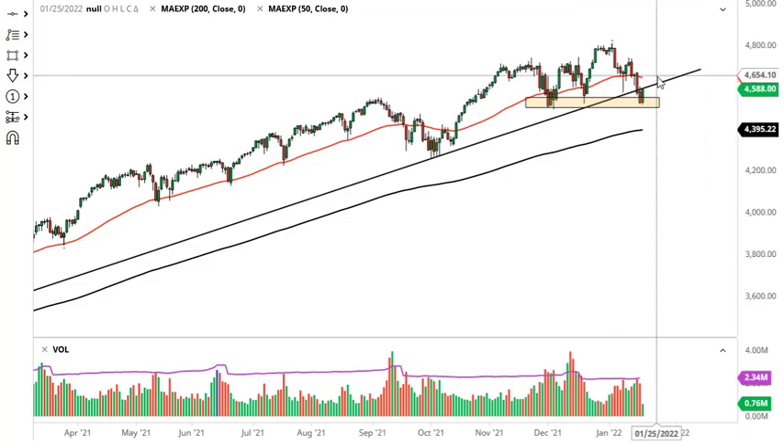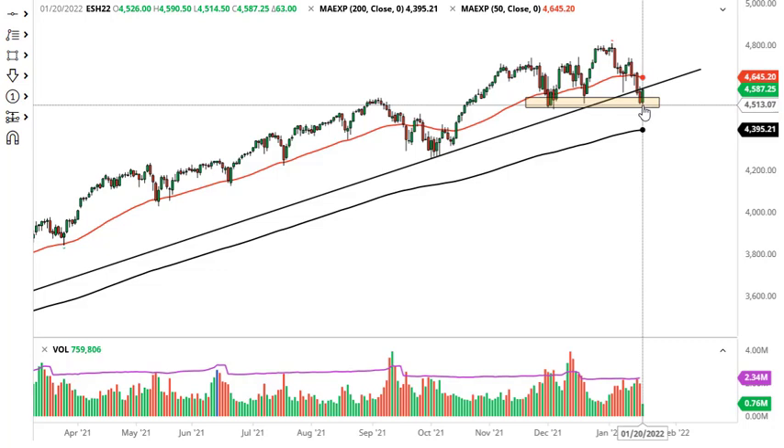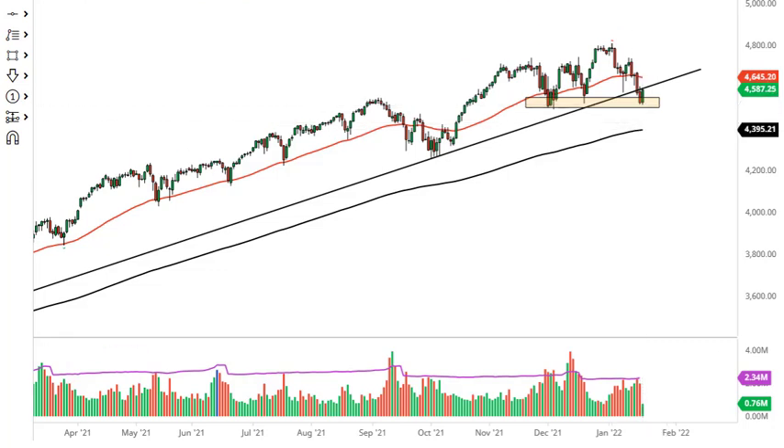However, if we break down below 4500, then I'd be a buyer of puts, perhaps reaching towards the 200-day EMA.